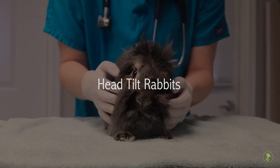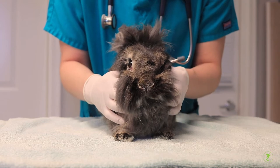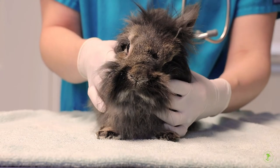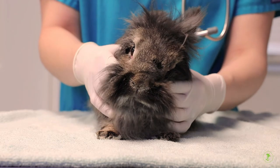Head tilt rabbits. Physical therapy will not permanently correct chronic head tilts in rabbits suffering from e-cuniculi infections or other diseases. However, physical therapy can strengthen and stretch the muscles of the neck, allowing some rabbits to regain some normal positioning.